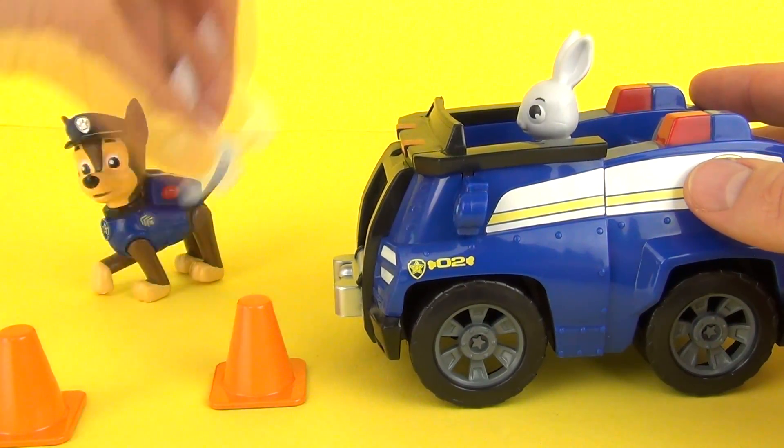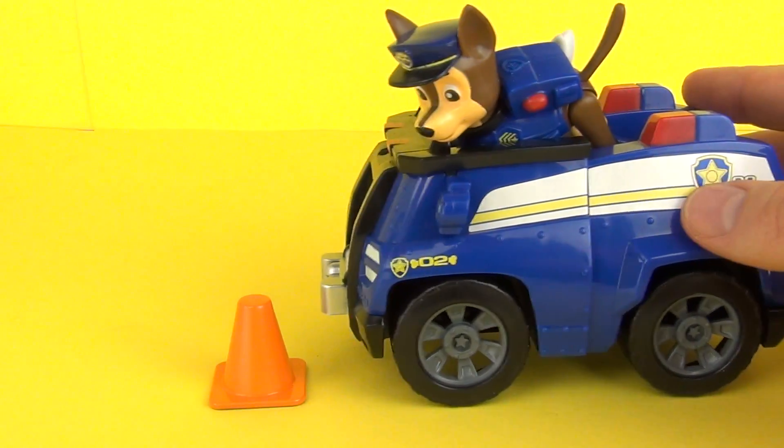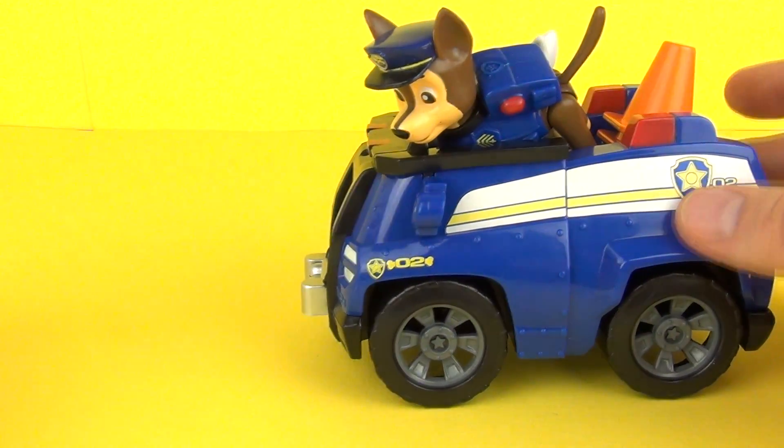Chase can then take the rest of the bunnies in his vehicle like this, and we can take the cones again because the day has been saved!